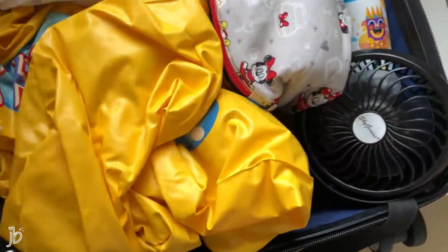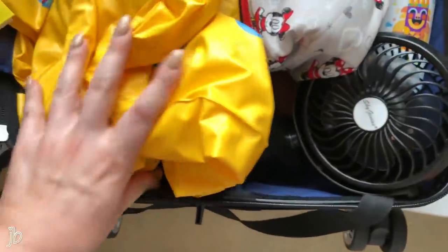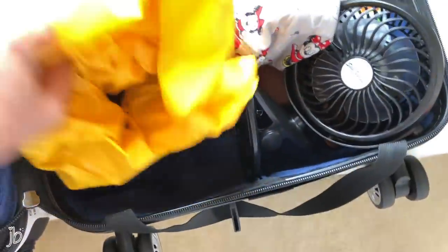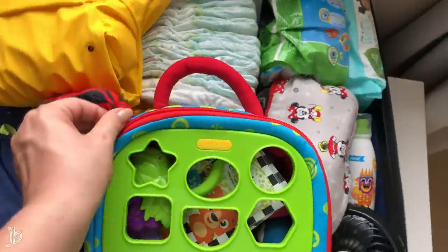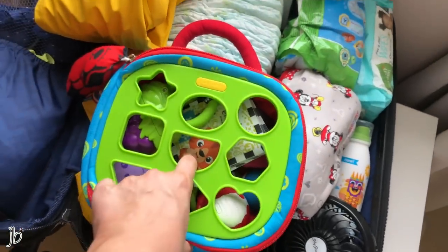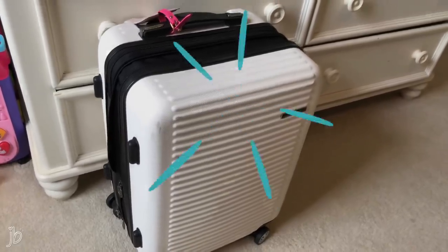I also have a pool float we blow up — it's called My Baby Float, it was about five dollars, and she loves sitting in it and floating around. Then I have this thing that's actually a toy in itself, full of smaller toys for when we're at the hotel. It all fits in there no problem.